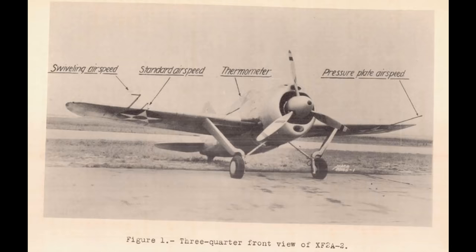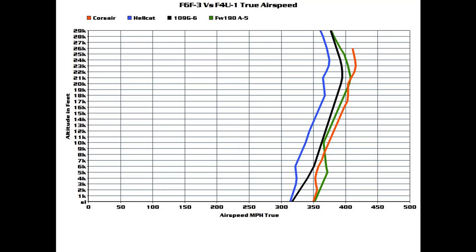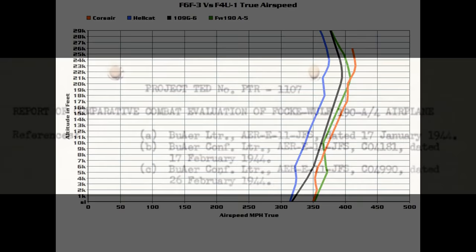Let's put up the full speed comparison chart. As you can see, the 190 is just slightly faster than the Corsair on the deck, but as the planes climb they're about even. The 190 can outrun the Hellcat at any altitude. In terms of speed, the Corsair is a match for any contemporary 109 or 190, while the Hellcat is the slowest plane here but at least competitive with the 109 G6, especially at lower altitudes.